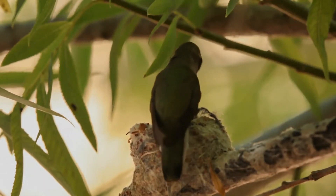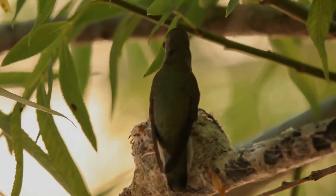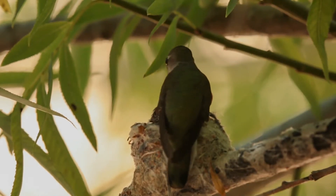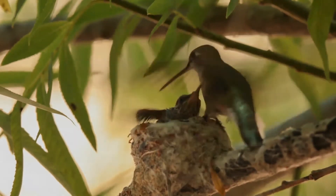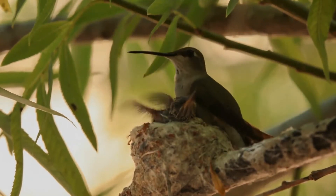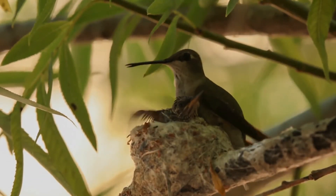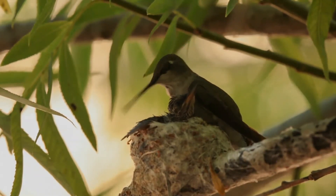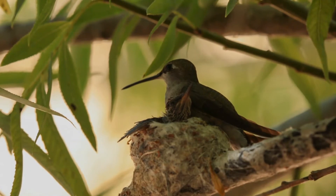Unlike most passerines, the agonistic call of the black-chinned hummingbird is acoustically complex, with notes ordered in non-random patterns, and are even more complex than their songs. This species also uses diving displays for territory defense as well as courtship, producing a variety of tones as air passes through their feathers during the plunge.